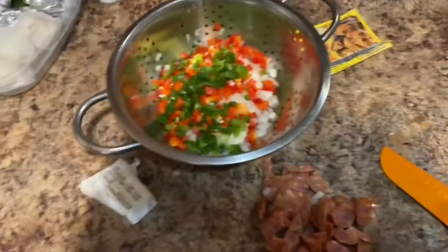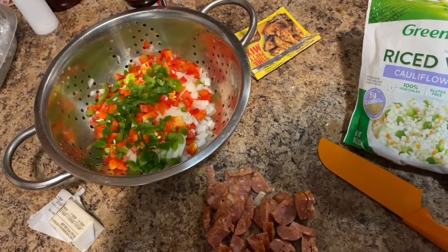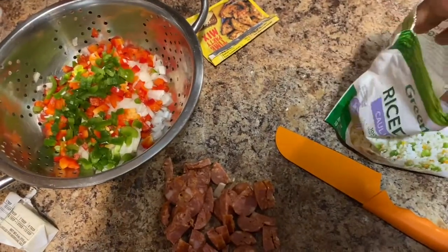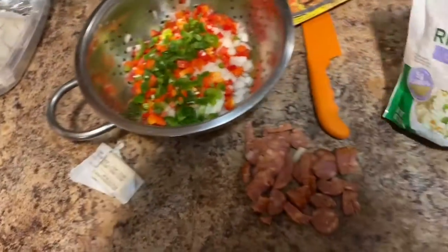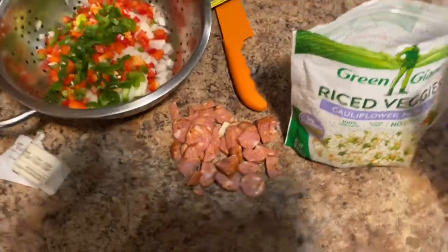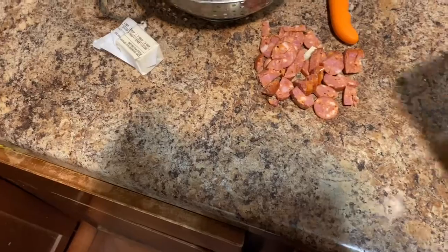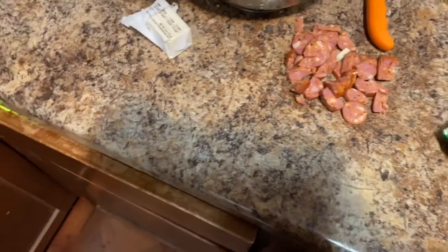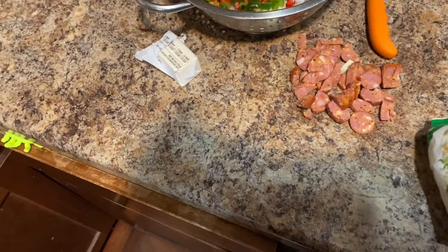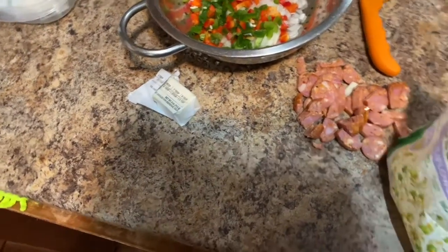So we got the cauliflower rice. I usually try to get it without the green peas and carrots, but that was out of stock when I went shopping so I just went with this. I was gonna do a stir-fry with some orange chicken, but I kind of like that Cajun taste better.